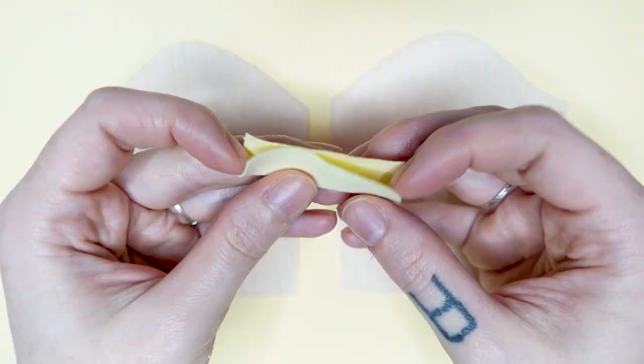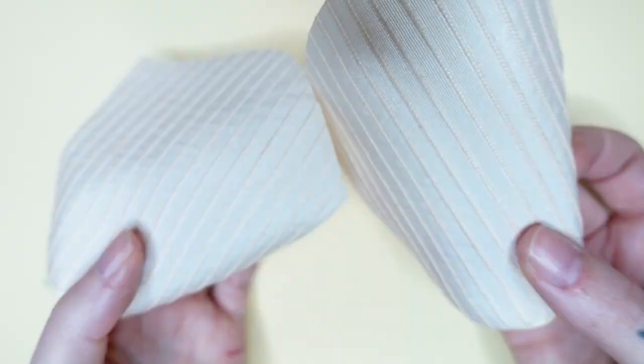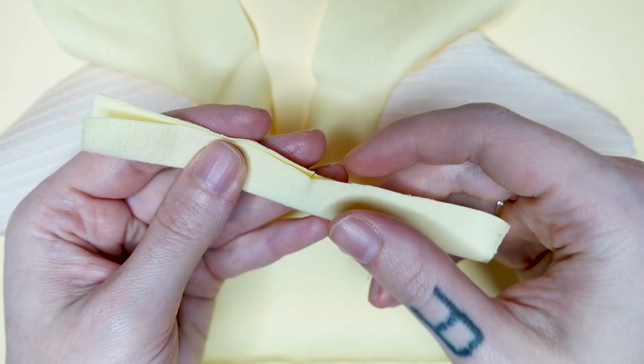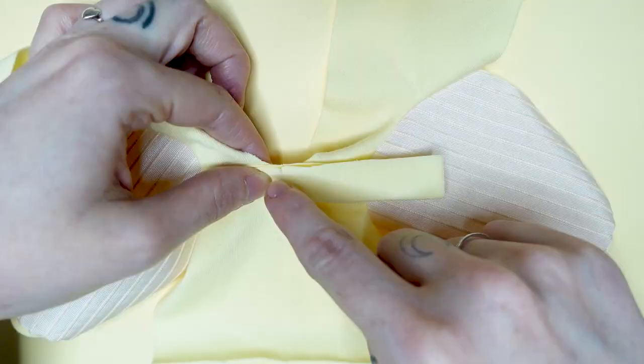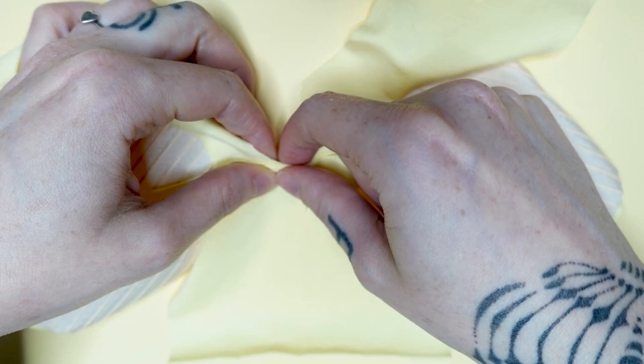I just stretch them while sewing to make them gather. After sewing both cuffs, I then take the bodice of the sweatshirt and sew both sleeves on, finished sides in. And then I'm taking another cuff, which is really just a folded fabric stripe, and sew it onto the neckline, finished sides in as well.